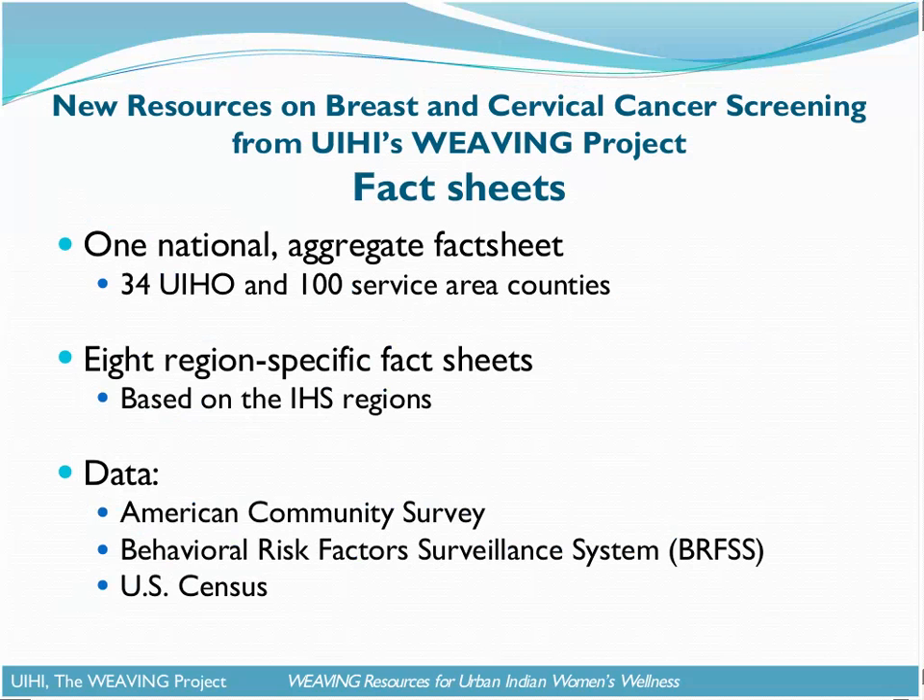The format of the fact sheets has changed from state-specific to region-specific. This grouping allows more data to be reported. We've updated one national aggregate fact sheet, which provides information on urban populations in the 34 UIHO and 100 service area counties. The new region-specific fact sheets were developed for eight regions based on the Indian Health Service regions. The data come from three sources: the American Community Survey, the Behavioral Risk Factor Surveillance System (BRFSS), and the United States Census.